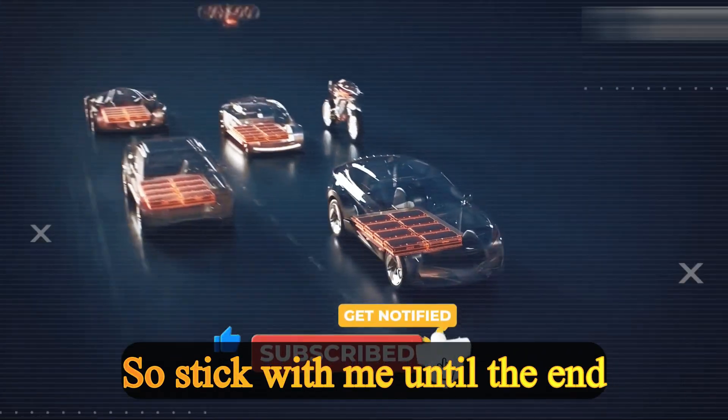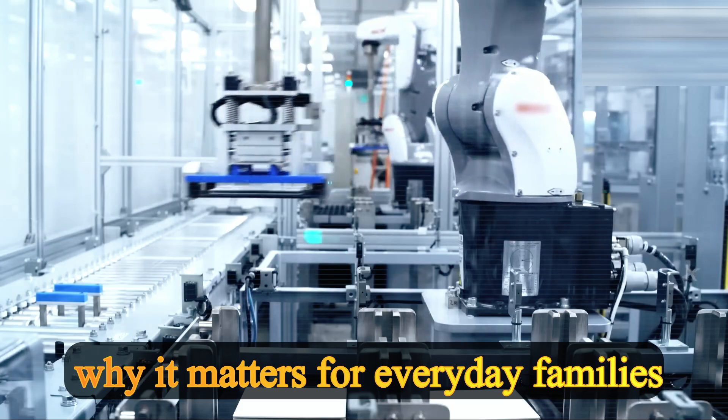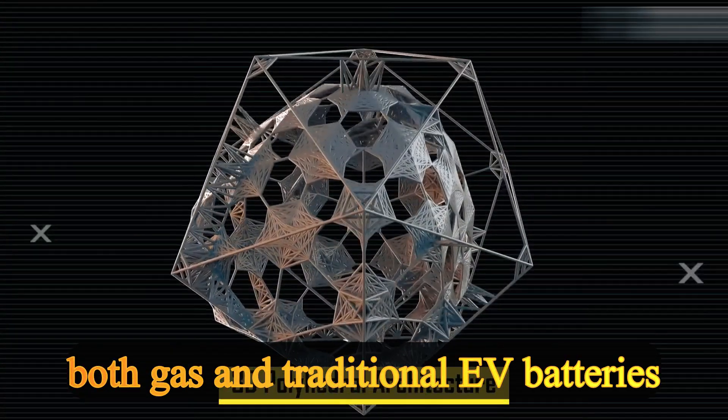Stick with me until the end, because I'm going to show you how this works, why it matters for everyday families, and why Prism Core could be the final nail in the coffin for both gas and traditional EV batteries.